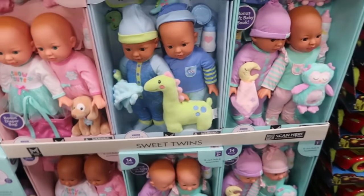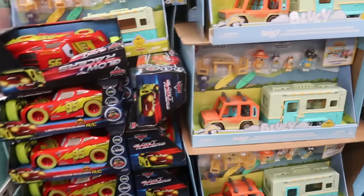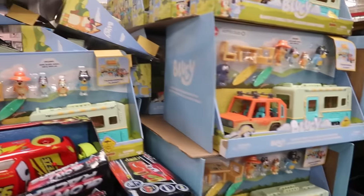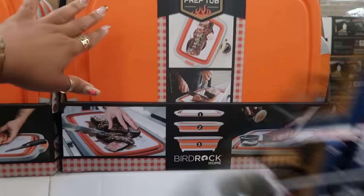The gourmet breakfast playset is $19.76. These baby dolls are $19.94 and they come with a bonus diaper bag. Lightning McQueen RC and the Bluey toy is still $34.86.